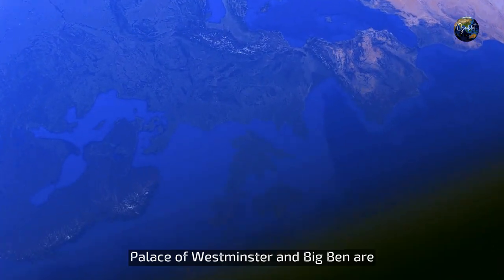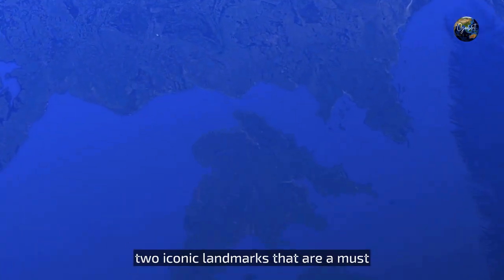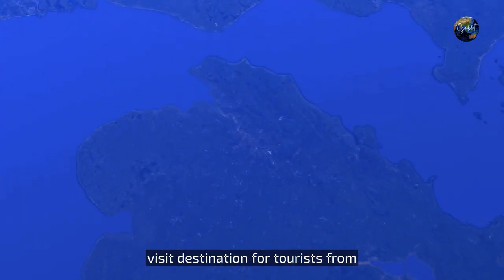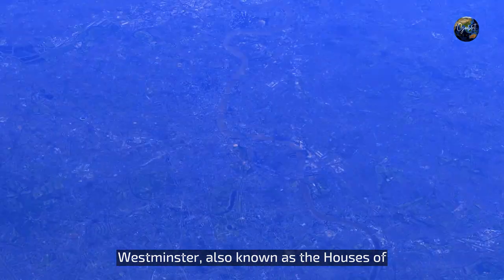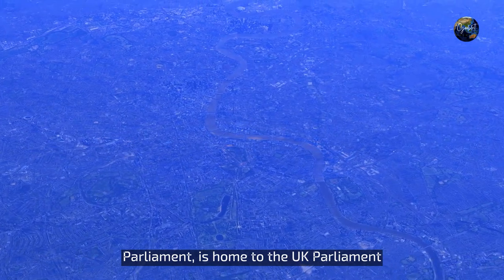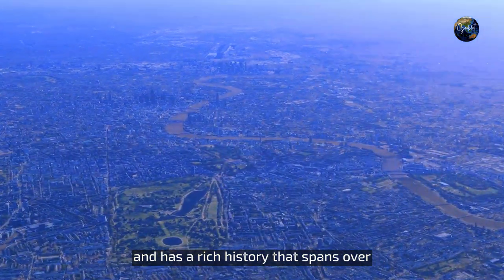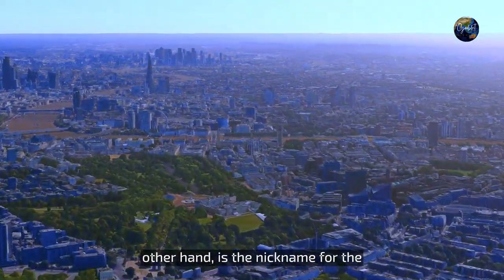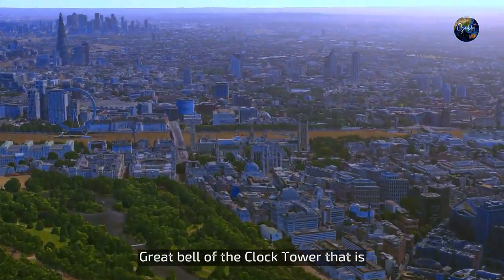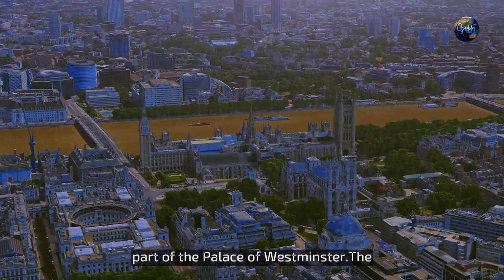Located in the heart of London, the Palace of Westminster and Big Ben are two iconic landmarks that are a must-visit destination for tourists from around the world. The Palace of Westminster, also known as the Houses of Parliament, is home to the UK Parliament and has a rich history that spans over 900 years. Big Ben is the nickname for the Great Bell of the Clock Tower that is part of the Palace of Westminster.